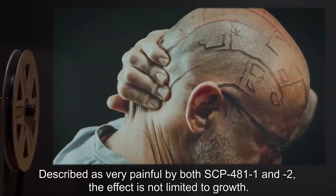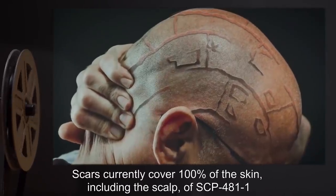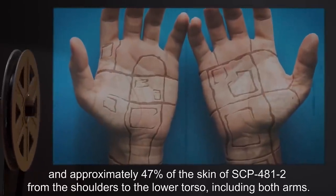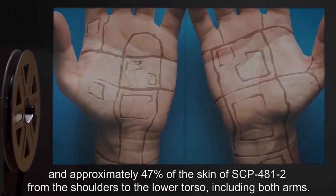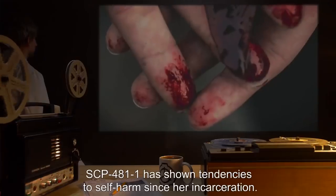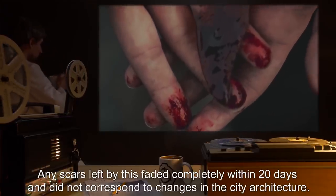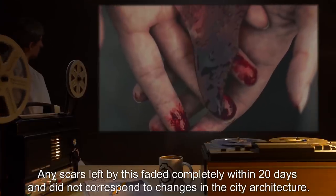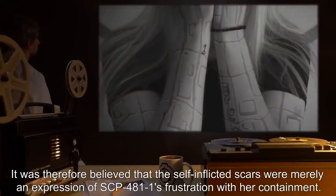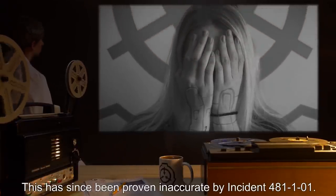The effect is not limited to growth — any demolition leads to severely painful scouring of the corresponding scar patterns. Scars currently cover 100% of the skin, including the scalp, of SCP-481-1, and approximately 47% of the skin of SCP-481-2 from the shoulders to the lower torso, including both arms. SCP-481-1 has shown tendencies to self-harm since her incarceration. Any scars left by this faded completely within 20 days and did not correspond to changes in city architecture. It was therefore believed that self-inflicted scars were merely an expression of SCP-481-1's frustration with her containment.